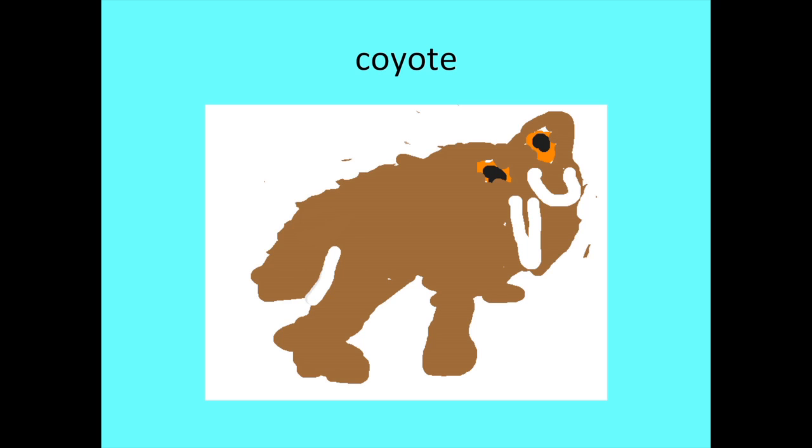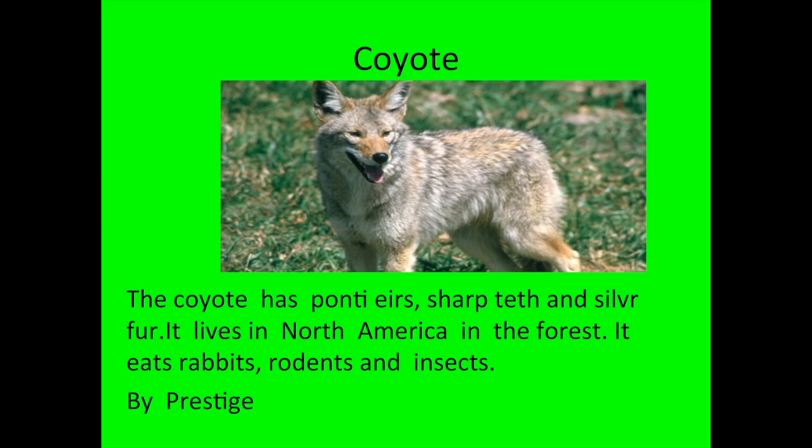Hi, my name is Percy. The animal I researched is the coyote. The coyote has pointy ears, sharp teeth, and silver fur. It lives in North America in the forest. It eats rodents, rabbits, and insects.